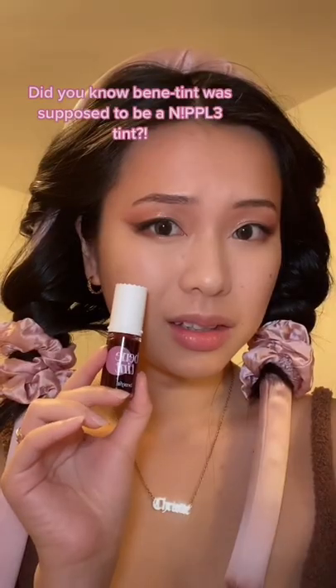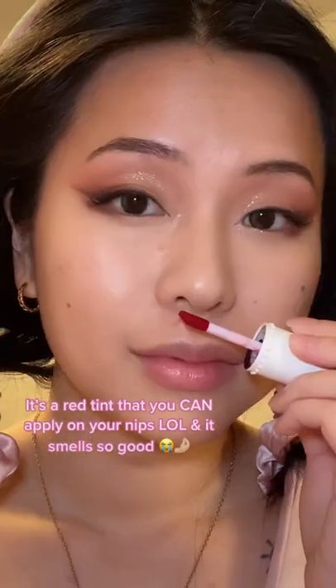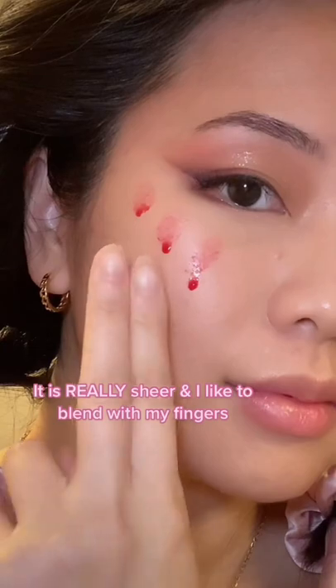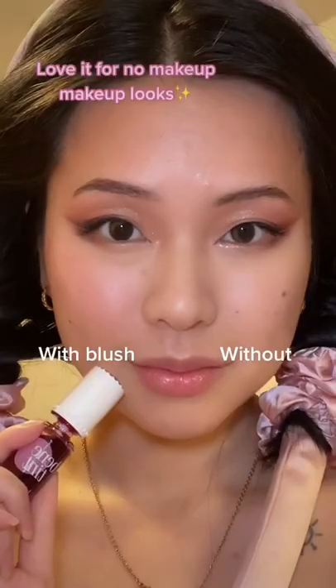I'm sure everyone knows what this is. Did you know Benetint was supposed to be a nipple tint? Yeah, I said nipple. It's a red tint you can apply on your nipple. Smells so good. Wonder how it tastes? It is really sheer. I like to blend it with my finger. It gives the most natural blush from within. Love it for no makeup makeup looks.